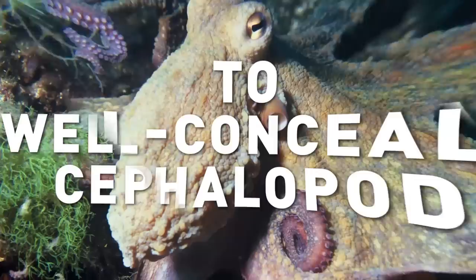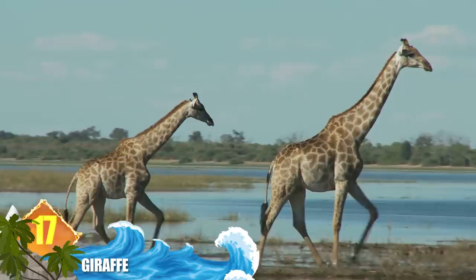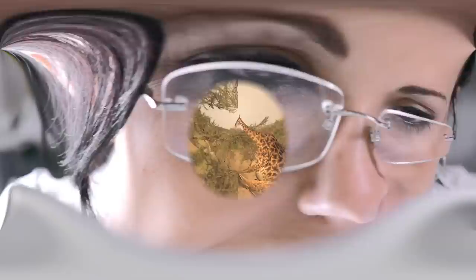Number 17 – Giraffe. Since they stand nearly 20 feet tall and can weigh more than 4,000 pounds, giraffes would seem difficult to conceal. But experts say the animal's coat pattern serves to provide camouflage by integrating with the light and shade of their savannah woodland's habitat. That tactic is especially useful for calves who can't defend themselves. Adults benefit from the camouflage as well — by standing motionless, their long necks can sometimes appear to be just another tree in the background.